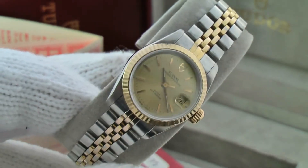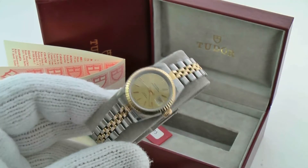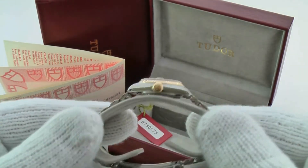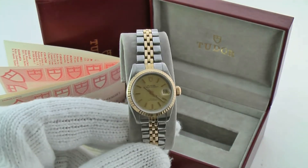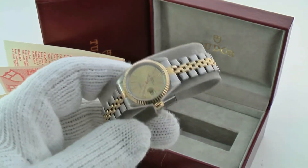The dial and case are the same as a Rolex watch. However, they use a less expensive movement than the Rolex movement. These are pretty rare now in the United States because they're no longer marketed to the United States — the Tudor brand. They're sold generally in Europe.